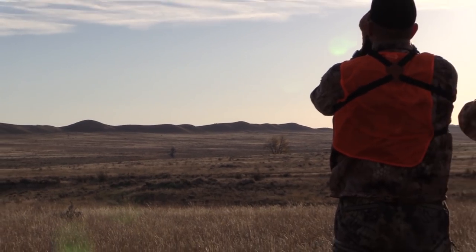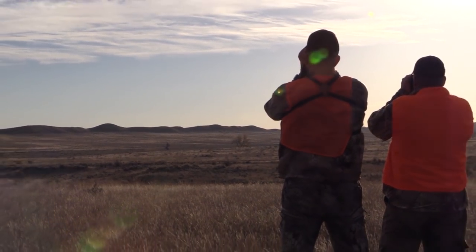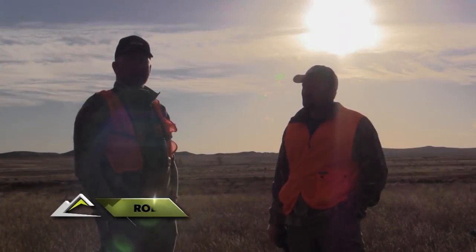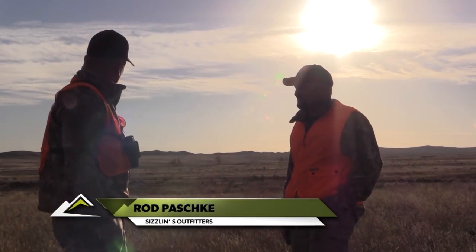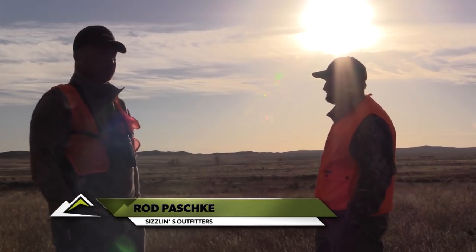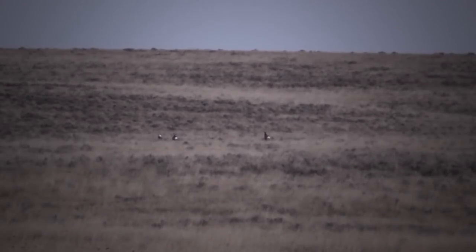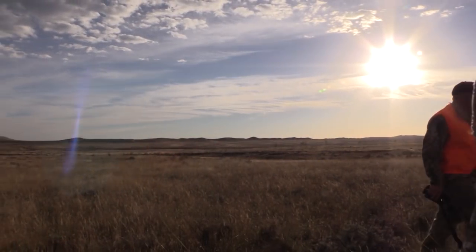Well folks, we're out here in Eastern Montana again with the 2014 hunt winner, Mike Irwin from Muleen, Oklahoma. We just got done looking at a pretty nice deer. We've got one bedded down this morning and we're going to wait and see if we can't get on him this afternoon. He's a really nice deer — we're pushing that 180 mark and we'll go look tomorrow.